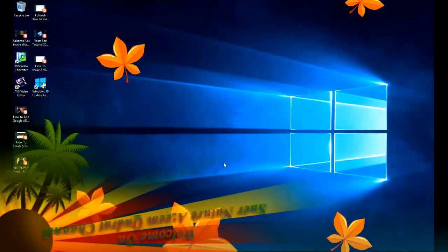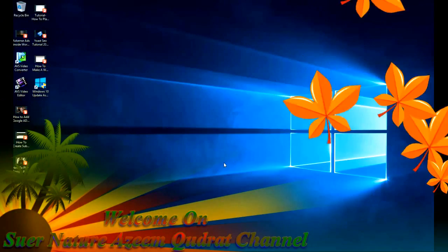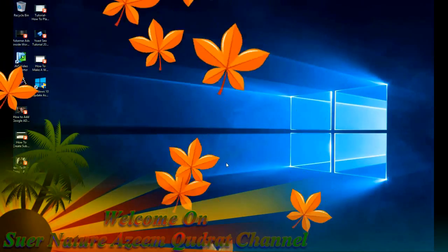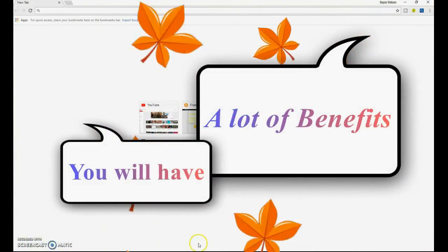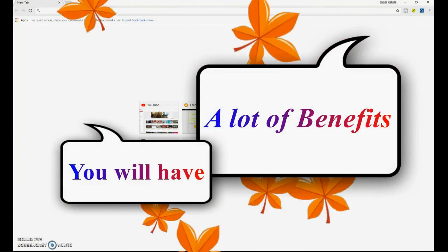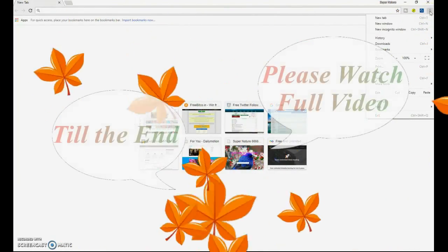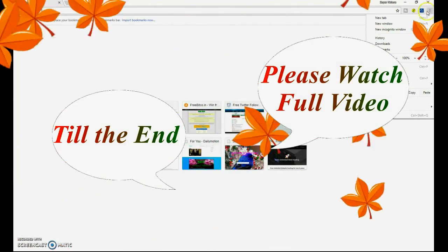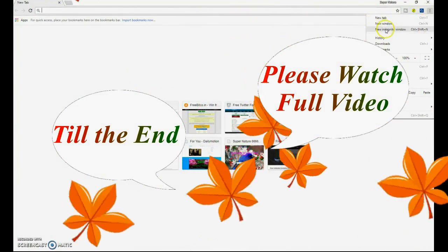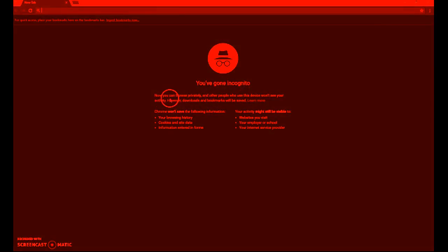Our today's video is about the secret window — incognito window — in Google Chrome browser. Click on the right side of your Google Chrome browser, then click 'New Incognito Window'. Click on it and you have gone incognito.